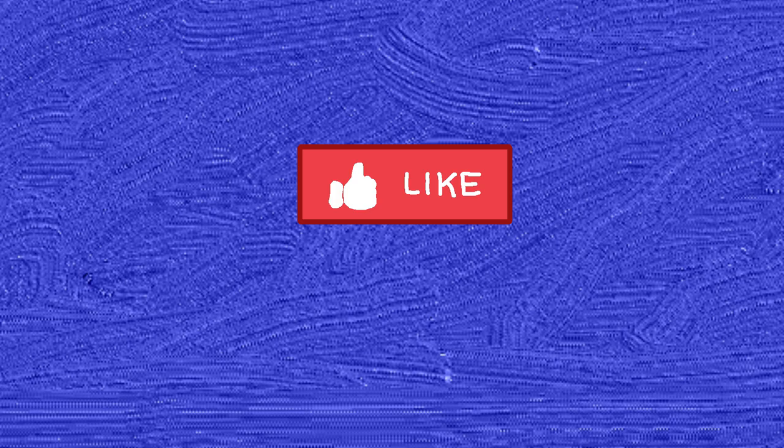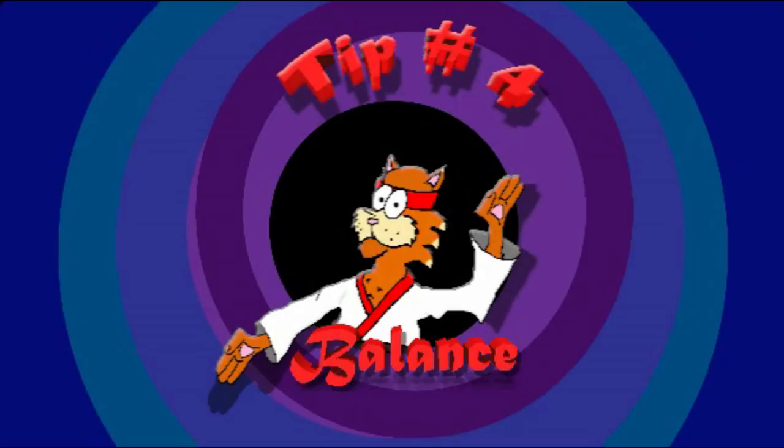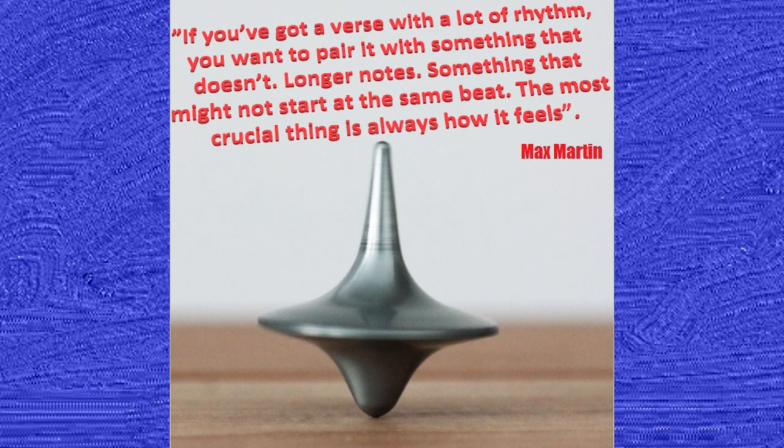So with recycling melodies so much, how does he keep it from getting monotonous? Tip 4: Balance. If you've got a verse with a lot of rhythm, you want to pair it with something that doesn't — longer notes, something that might not start at the same beat. The most crucial thing is always how it feels.